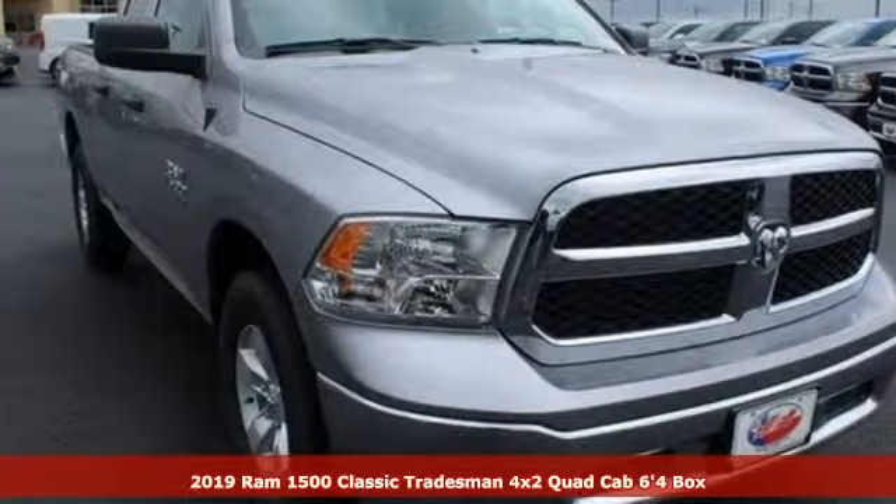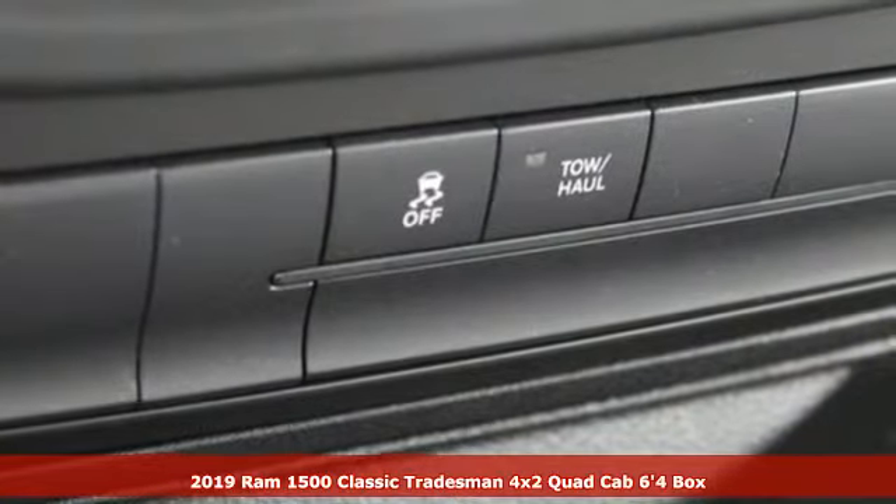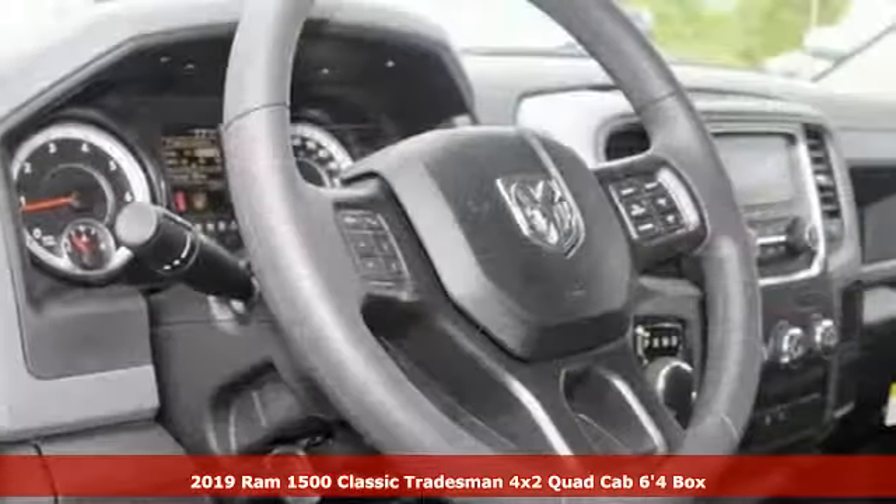It's a new 2019 Ram 1500 Classic. Ram gets the job done. A great vehicle is comprised of great features like these.